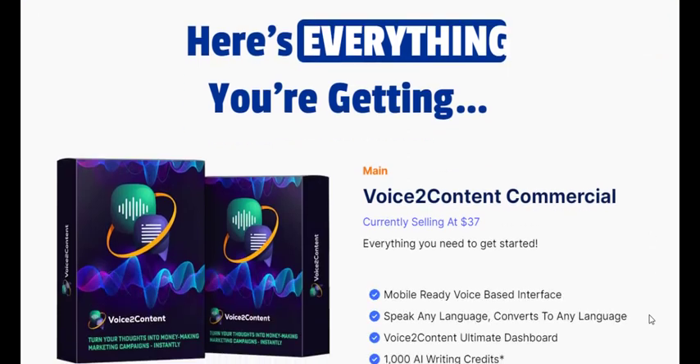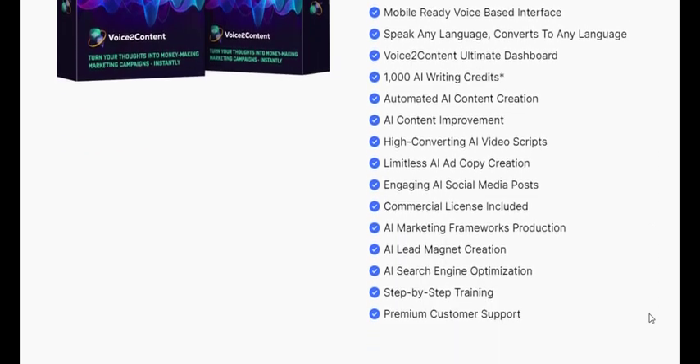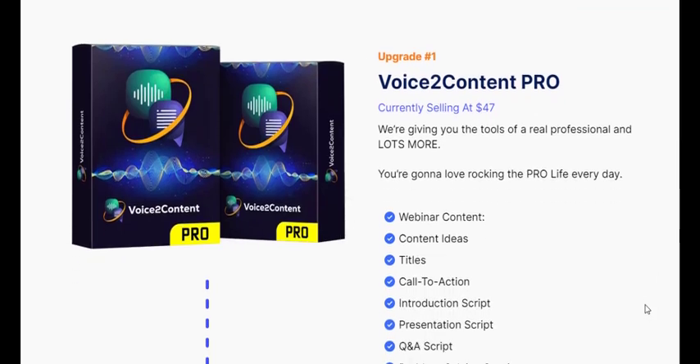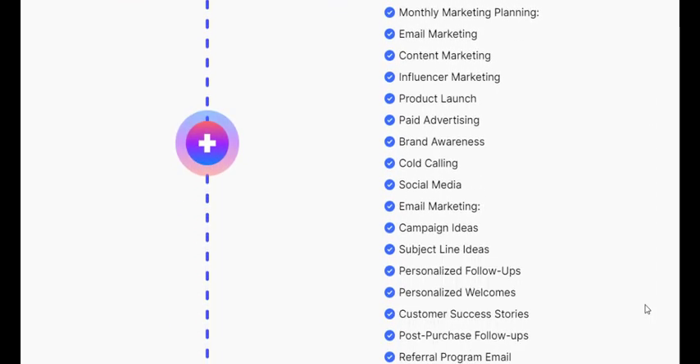Whether you need ad copy, social media posts, video scripts, or SEO-optimized content, Voice 2 Content is here to simplify your content creation process. Voice 2 Content is like having your own personal writing assistant, but even better. It's a smart tool that transforms your spoken words into a wide range of useful content for your business.